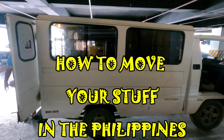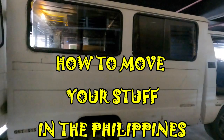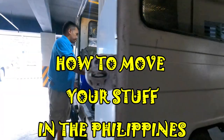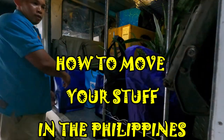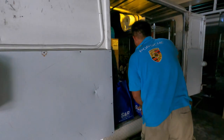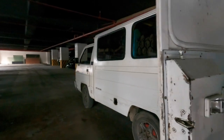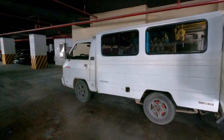Hello and welcome to the Philippines. How to move your stuff in the Philippines is the topic today, because I've had a number of people over the months ask me how to move your stuff. This particular truck is an Isuzu Elf, and you can ask Filipinos if they know somebody with a truck or van, depending upon your needs.